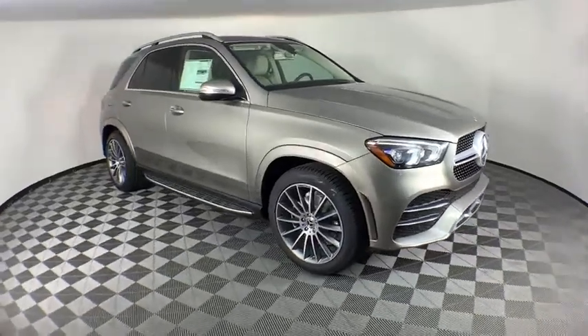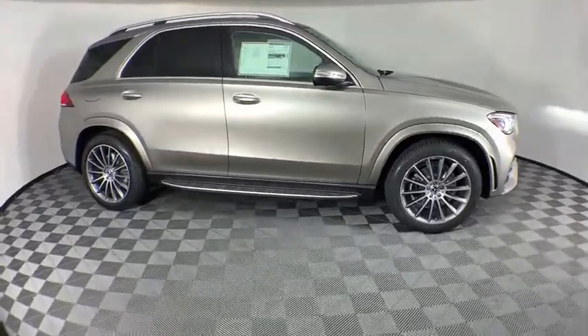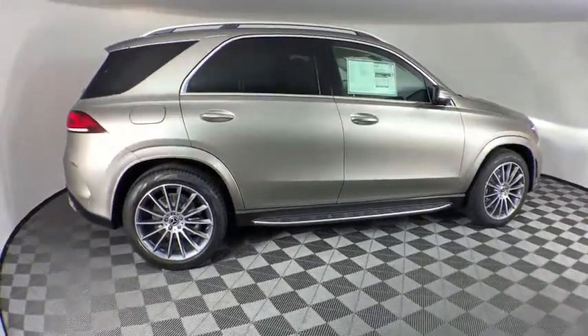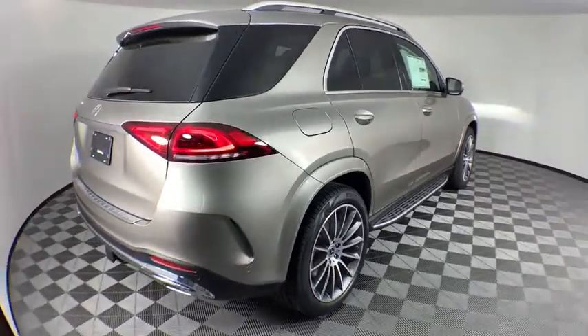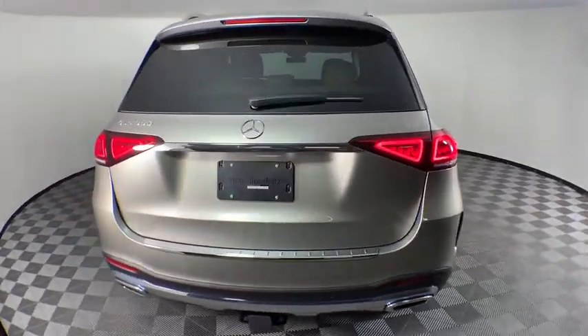Come test drive the 2020 Mercedes GLE. The GLE comes with the full Mercedes luxury experience. It combines the sports sedan performance with SUV stability. It comes with beautiful, serene-looking interiors and a command system that is close by to access every setting under the sun.